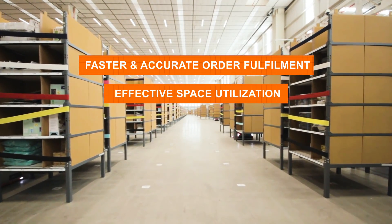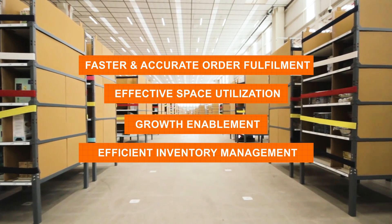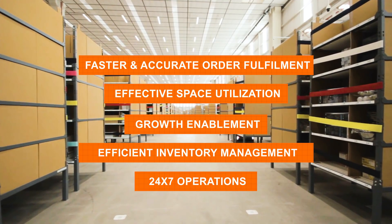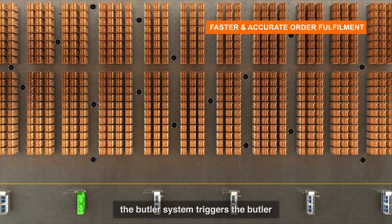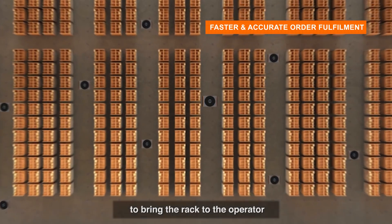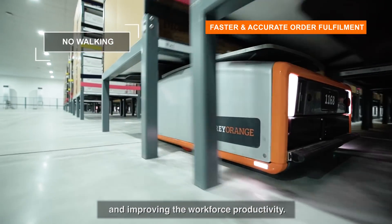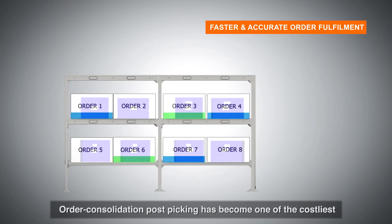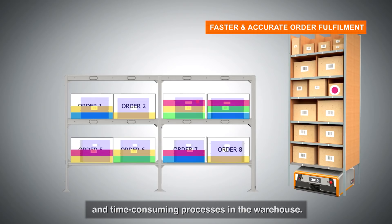All this ensures faster and accurate order fulfillment, effective space utilization, growth enablement, efficient inventory management, and 24/7 operations. As soon as the order comes in, the Butler system triggers the Butler to bring the rack to the operator, reducing wastage in walking and improving workforce productivity.